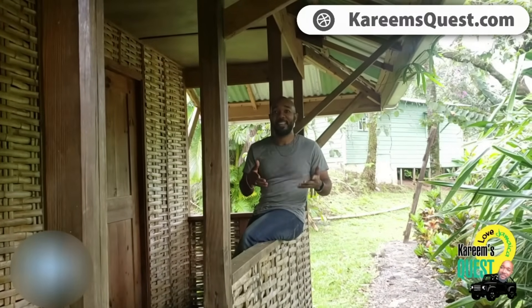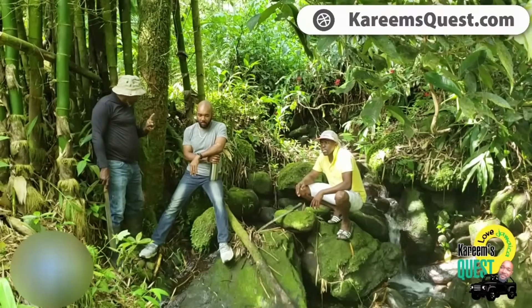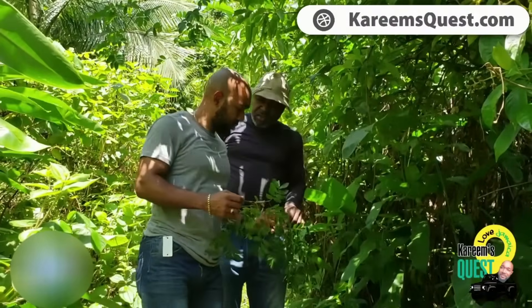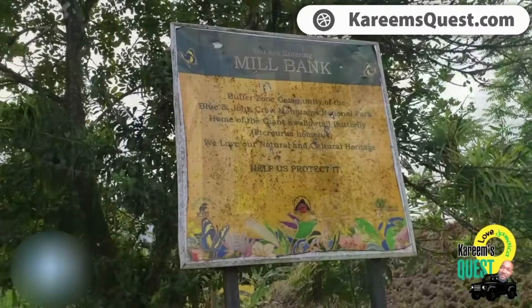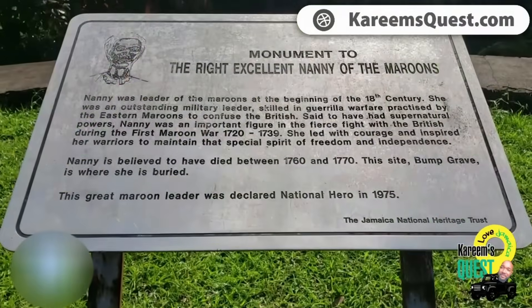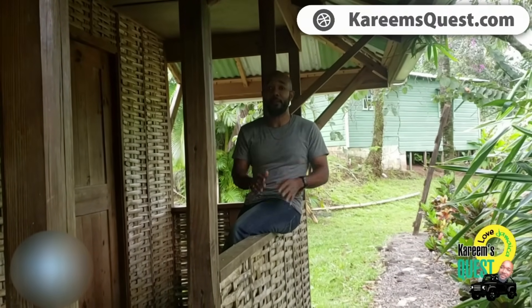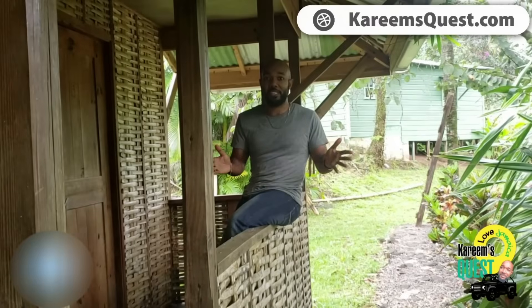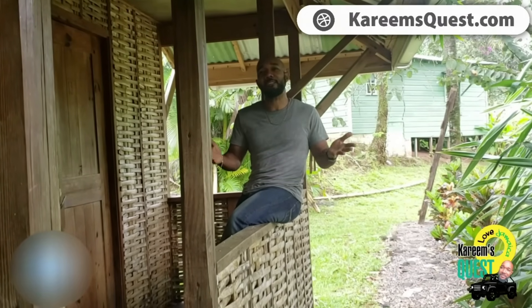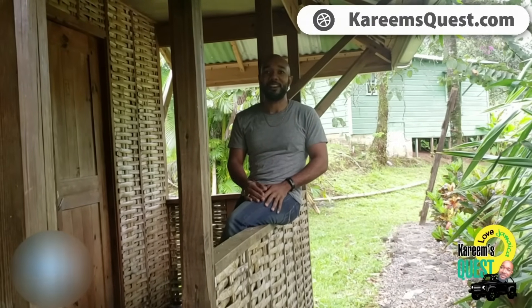Some good things must come to an end, and unfortunately this is the end of my visit at Ambassabeth Ecolodge. I learned a lot about the vegetation and how they preserve the ecosystem, but I don't feel like I've spent enough time to do this place justice — I feel I have to come back. The history is so rich. There's another community they told me about where World War One and World War Two veterans who fought received land from the British, and they've all passed on, so only remnants remain. I would really want to visit that community, and I must come back to talk to more people. Until the next one.